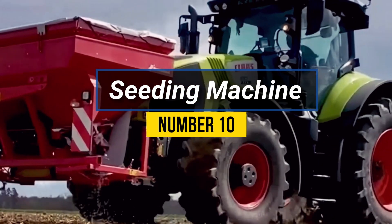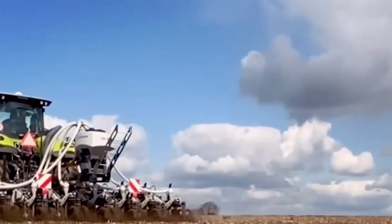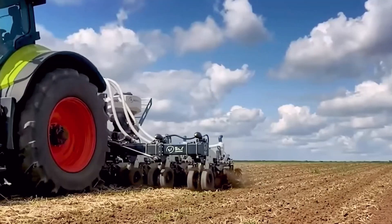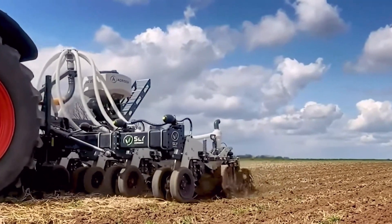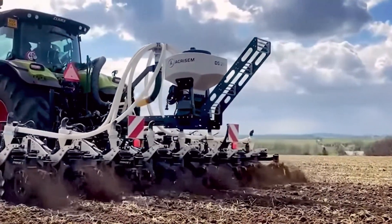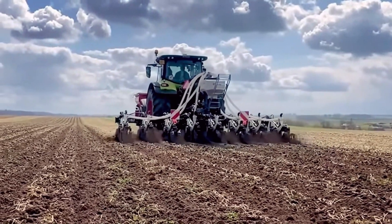Number 10: Seeding Machine. A seeding machine is an agricultural device designed to efficiently plant seeds in the soil. It streamlines the planting process by automating the task, reducing the need for manual labor. The machine typically consists of a seed hopper, a planting mechanism, and a ground-engaging tool, like a planter or drill.